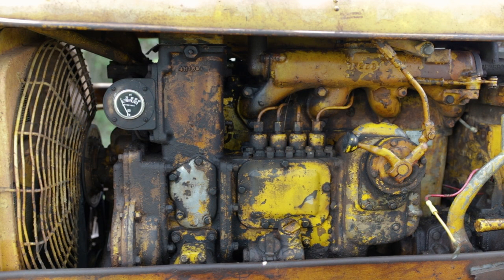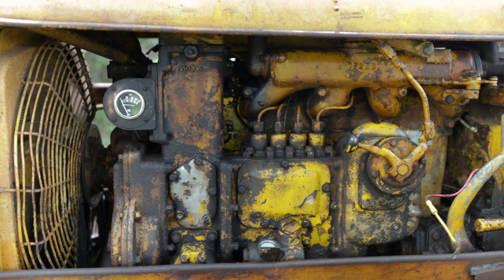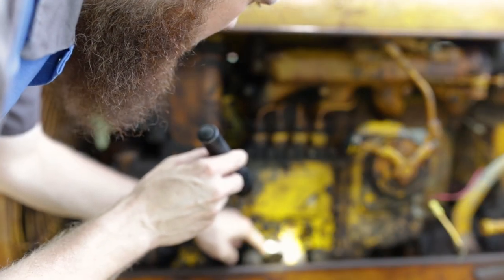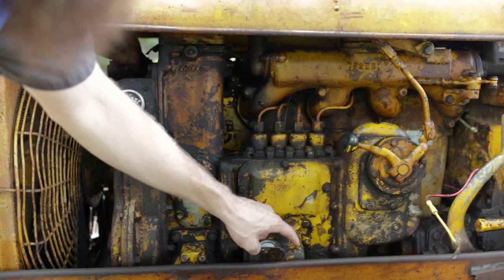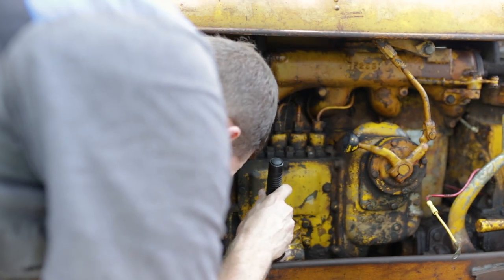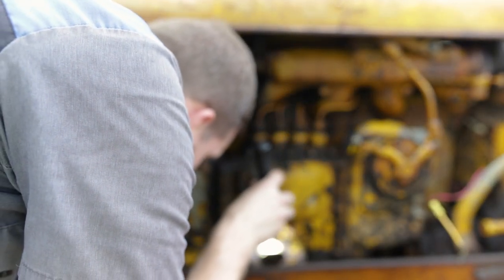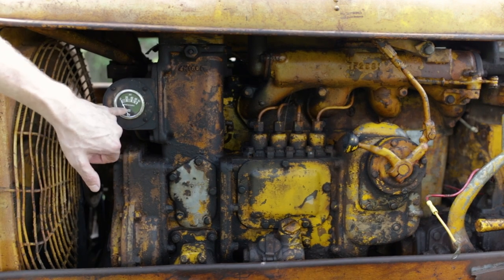I have absolutely no idea how many hours are on this machine. I flipped up the hour meter and looked in the sight glass with a flashlight and all the numbers are gone - I don't know if the gears broke or what. I think oil or something has gotten in there. Looking at it with a flashlight I can make out a seven and a nine but can't read the rest. If I change the oil in the injection pump lube port, I might be able to read the hours.